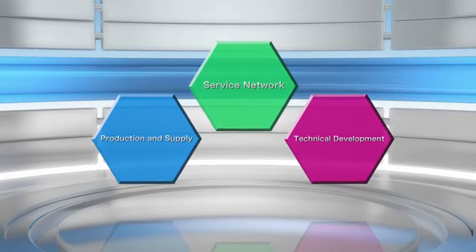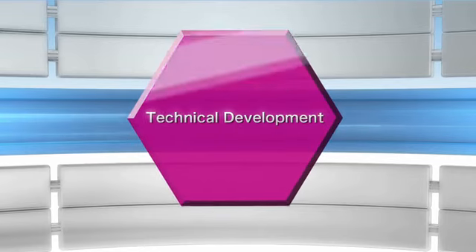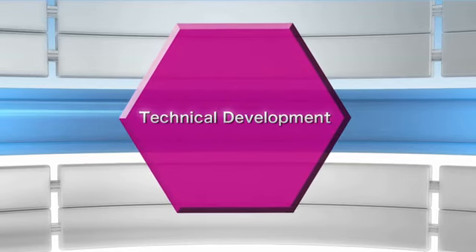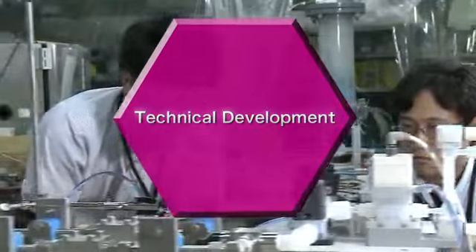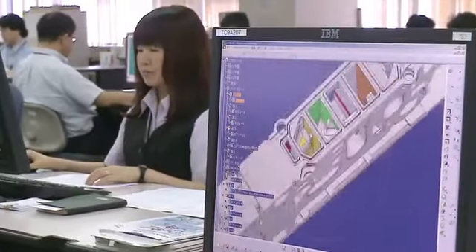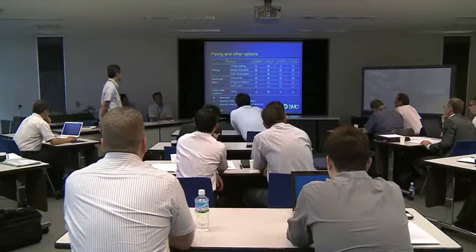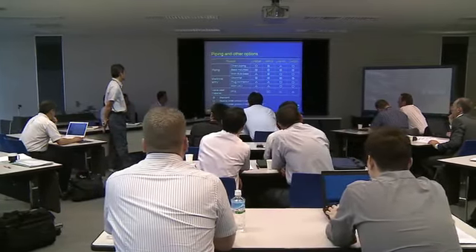SMC's manufacturing is supported by our technical development capabilities. Our engineering force is made up of specialists from a wide range of fields. These engineers develop products which are optimally suited to the varied needs of our worldwide customers.